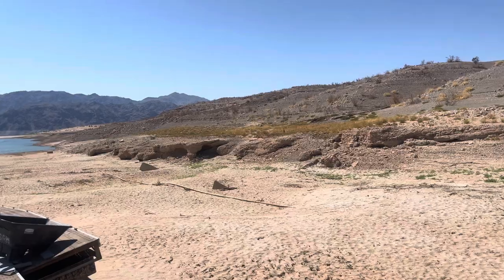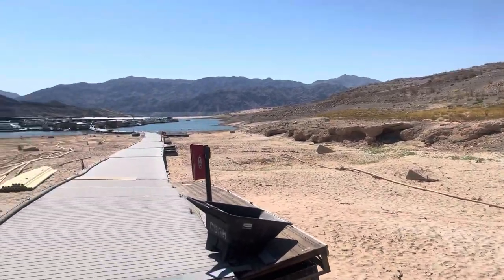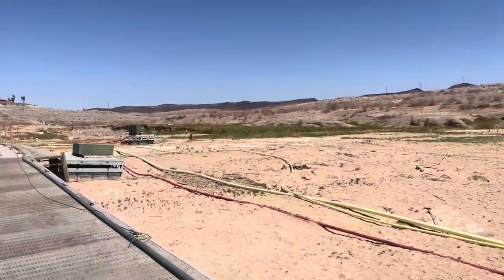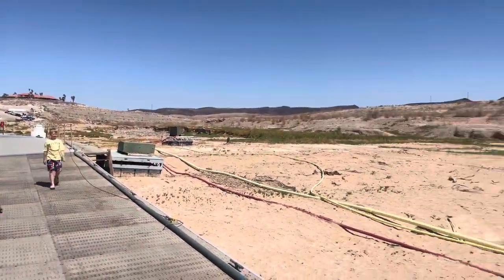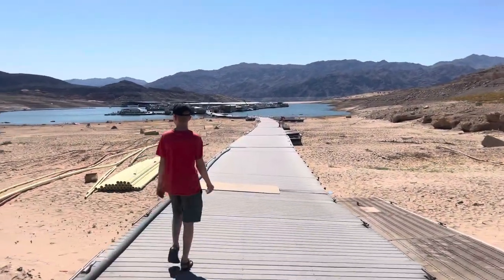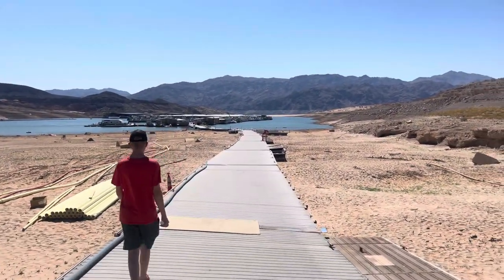The ramp is closed down over there. It sort of gives you a picture of how far everything is down here. They say they're going to have to start moving the marina out to the main lake before long.